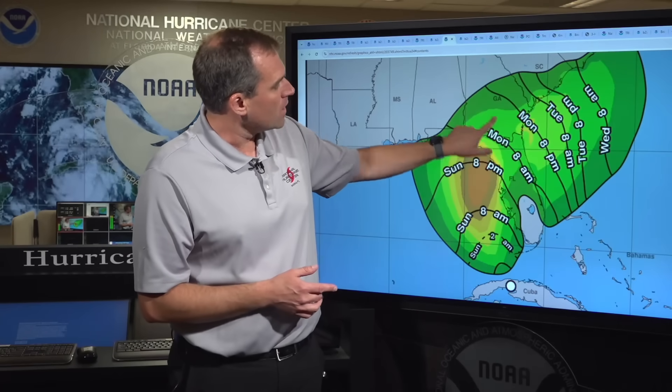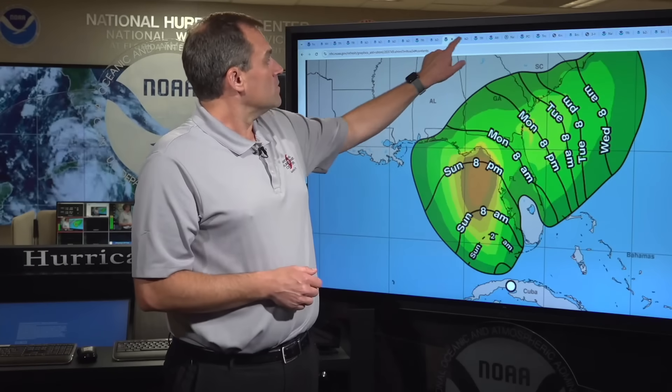Farther downstream, we could see tropical storm conditions beginning Monday along the Georgia coast and advancing up into the South Carolina coast during the day on Tuesday and into Tuesday night.